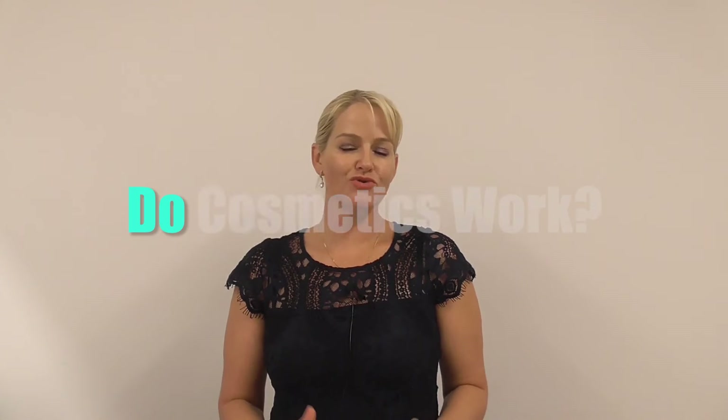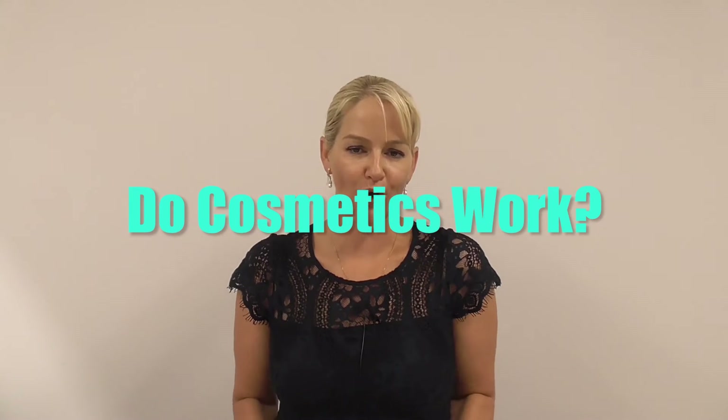Hi, I'm Belinda Carley, the Director of the Institute of Personal Care Science, and today I'm going to answer the question: do cosmetics actually work?